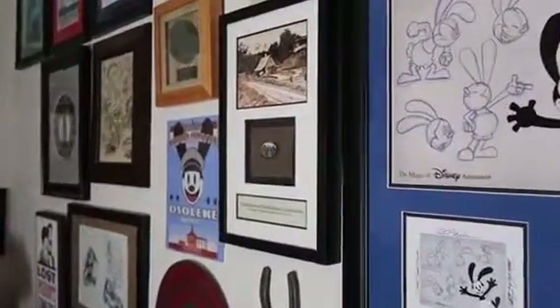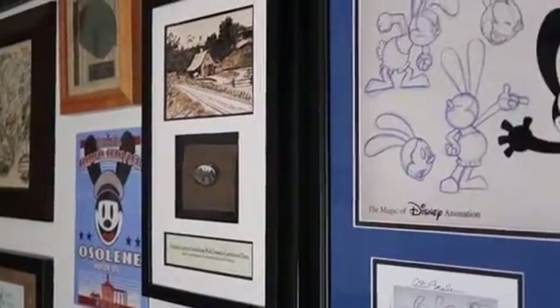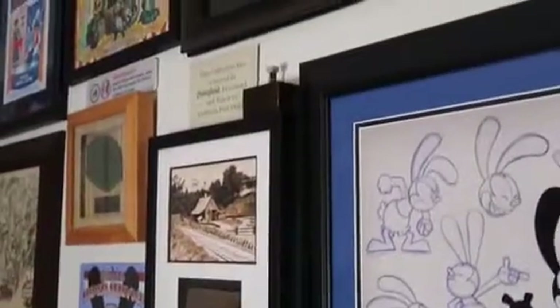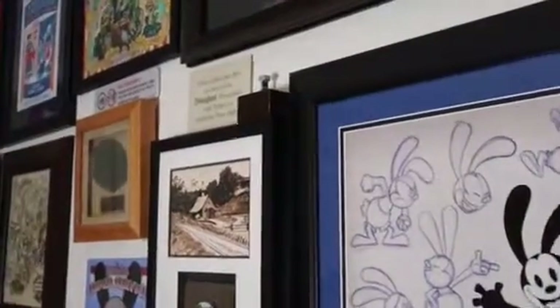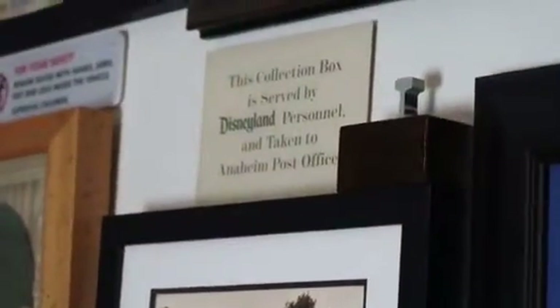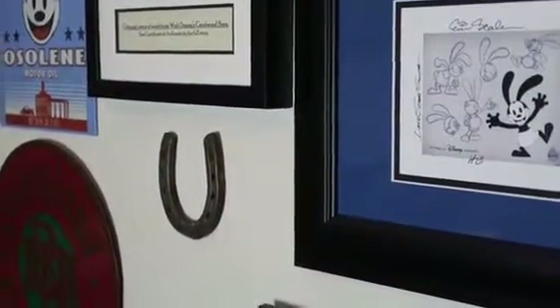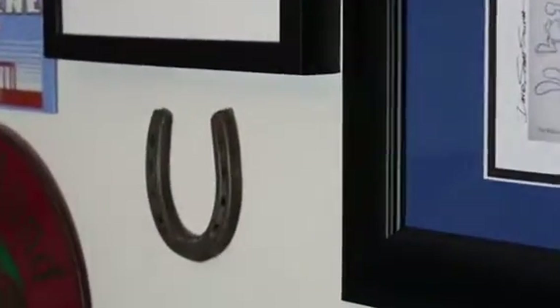Over here we've got a piece of Walt Disney's barn in a display. Up top there's an actual piece of the railroad from his house, and there's a sign next to it for the mailbox at Disneyland. And then this is an actual horseshoe that a Disneyland horse would have used — it says Disneyland on it — and next to that is the Disneyland Railroad.